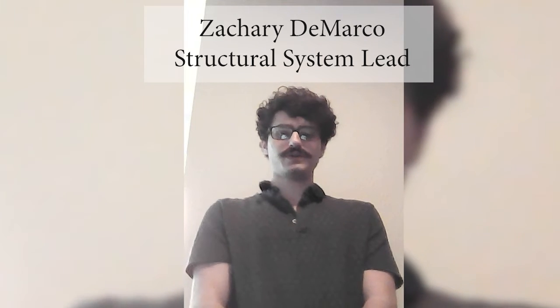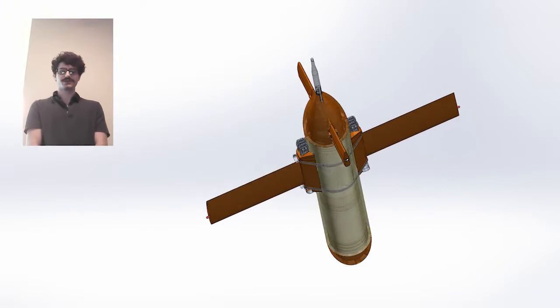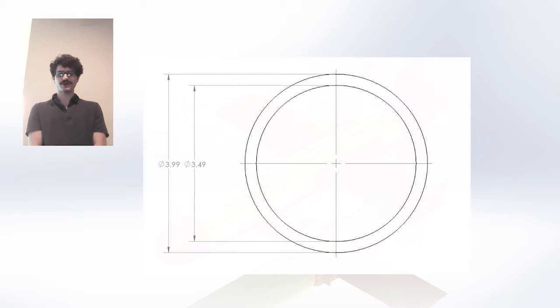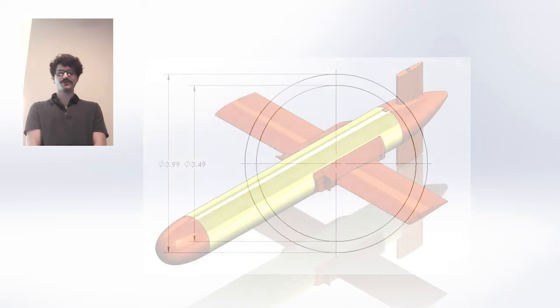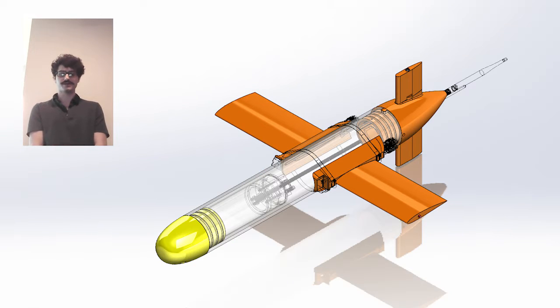My name is Zachary DiMarco, and I'll be explaining the structural systems of Glidex. The structural system is crucial for ensuring the craft and instrumentation are safe underwater. The main hull consists of a 3.5-inch inner, 4.0-inch outer polycarbonate hull tube housing the batteries, electronics, and providing structural integrity. We chose polycarbonate for its ability to flex underwater and withstand blunt force impacts. The nose cone is a conical 4-inch diameter 3D-printed ABS structure serving as the forefront of the craft and the water intake for the buoyancy engine. ABS was chosen for its highly water-resistant properties and ability to withstand underwater pressure changes.